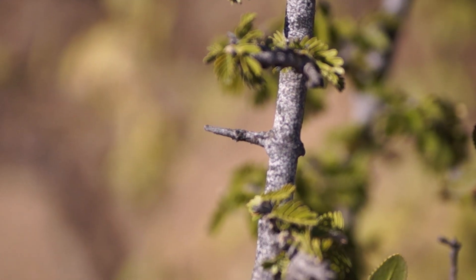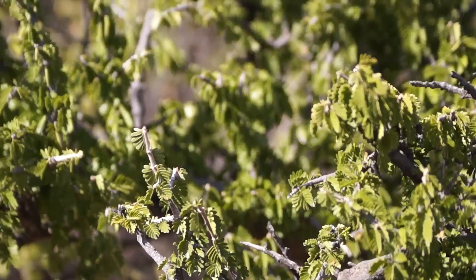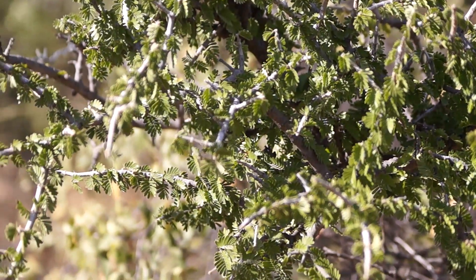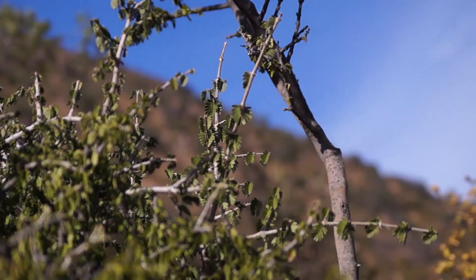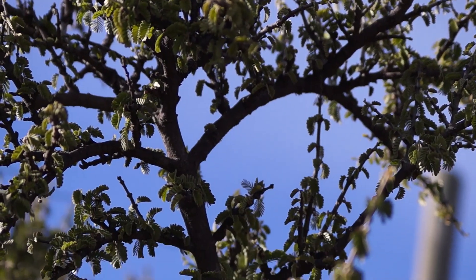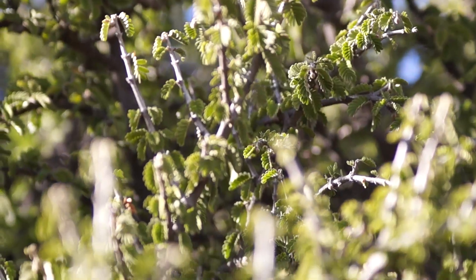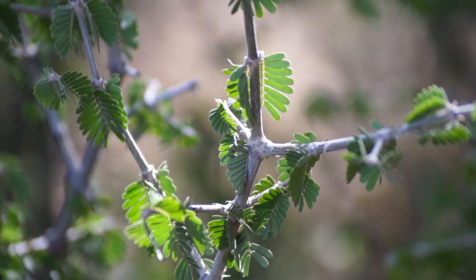The Guayacán is an evergreen tree with twisted branches of up to 4 meters in height. It is made of 8 to 18 pairs of leaflets. They fold on themselves at night. Their wood is very hard; they were used to make machine pieces for their extreme resistance. Medicinally, they are used as a stimulant and sedative.